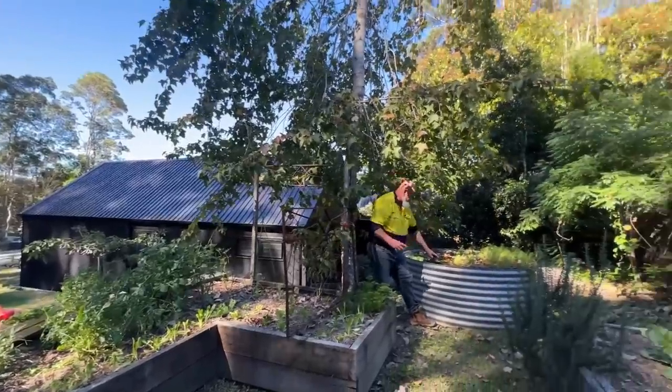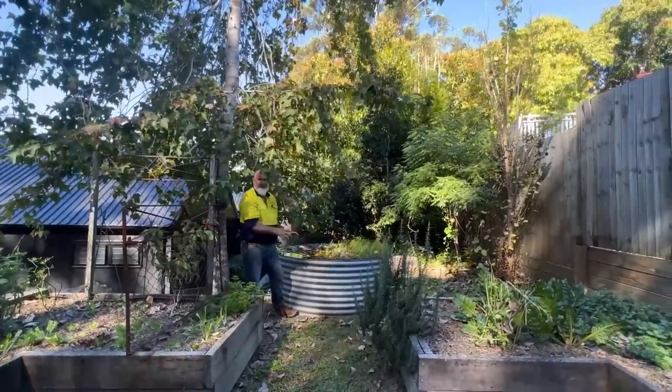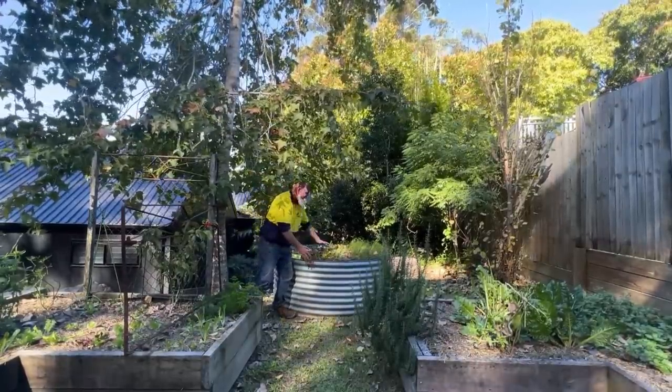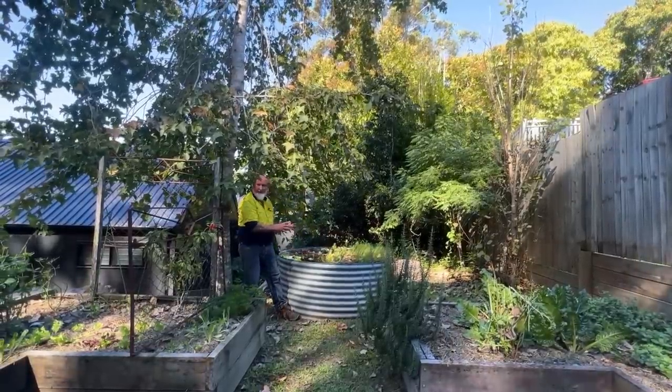We've also got this half rainwater tank here that the old owners were using for aquaponics. You could certainly plant this up, put some fish in here, add more water plants — fantastic, no maintenance at all.